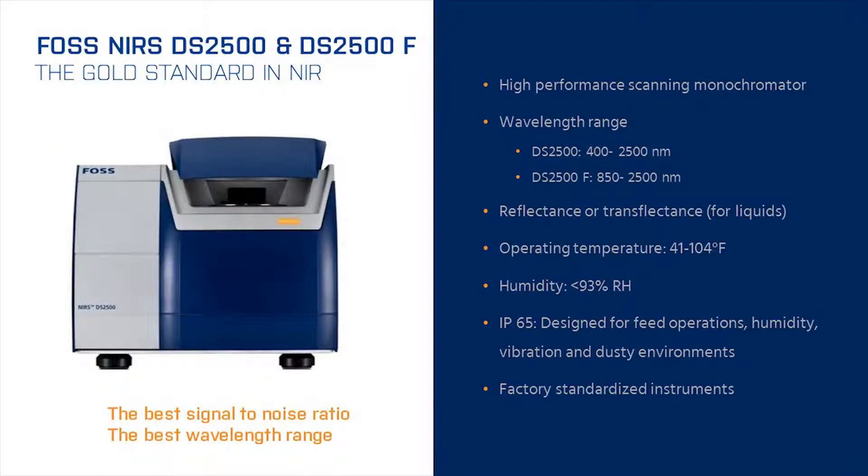I'd like to introduce you to the FOSS DS2500 NIR system. The DS2500 is widely considered the NIR gold standard by many companies in the food and feed industry. This is our fourth generation platform offering the latest in analytical performance and reliability.